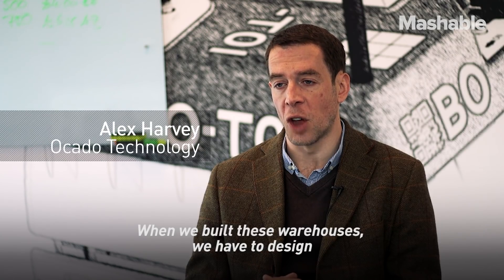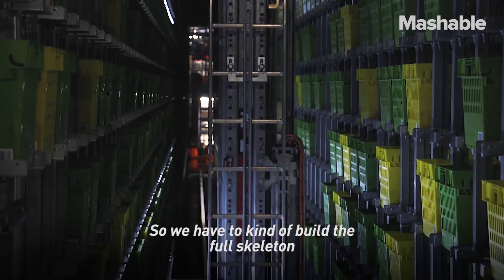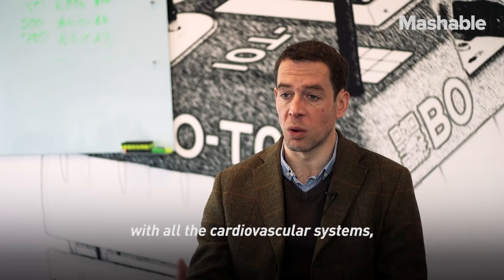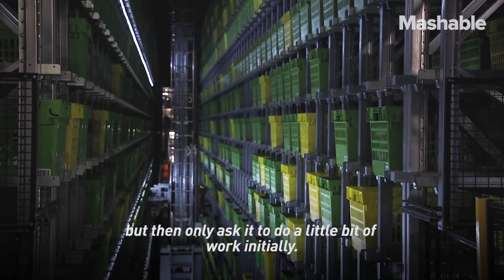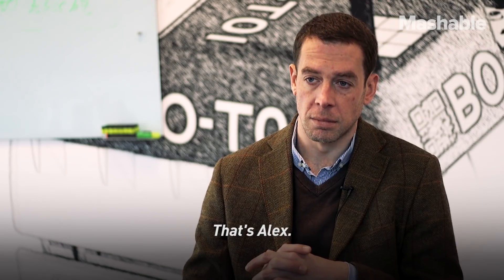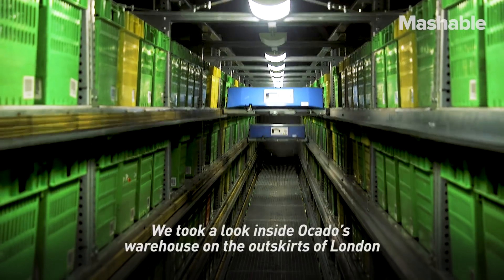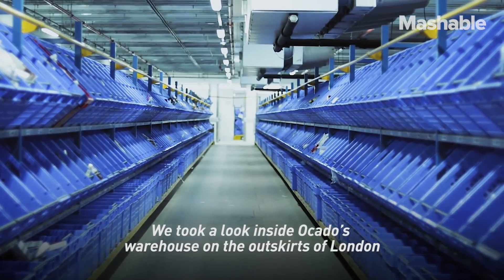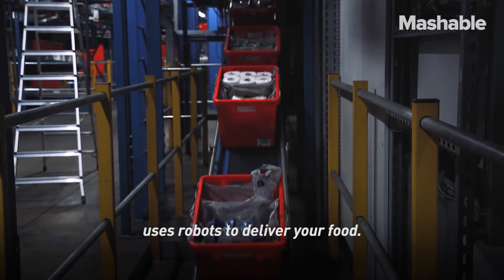When we build these warehouses, we have to design that full flow system in from the beginning. We have to build the full skeleton with all the cardiovascular systems, but then only ask it to do a little bit of work initially. Alex is the head of robotics and autonomous systems for Ocado Technology. We took a look inside Ocado's warehouse on the outskirts of London to find out how the world's largest online-only retailer uses robots to deliver your food.